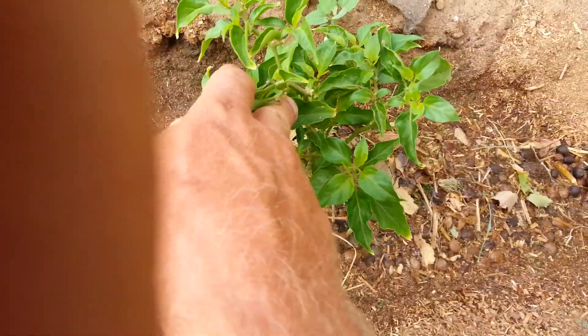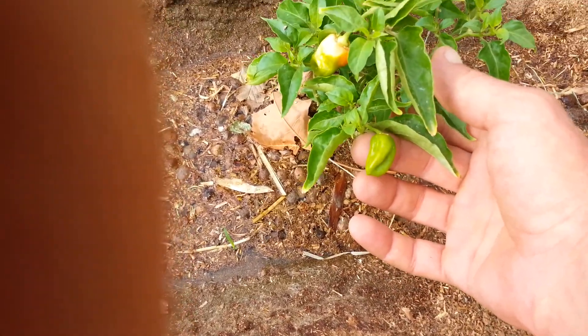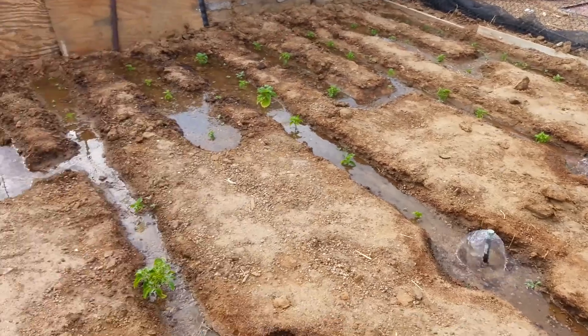There was a second pod on this plant — oh, there he is, right there. That's about it for fruit in this garden. There we go.